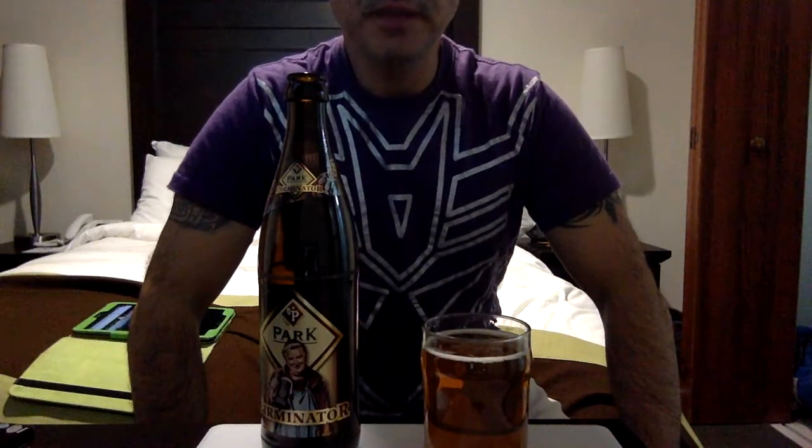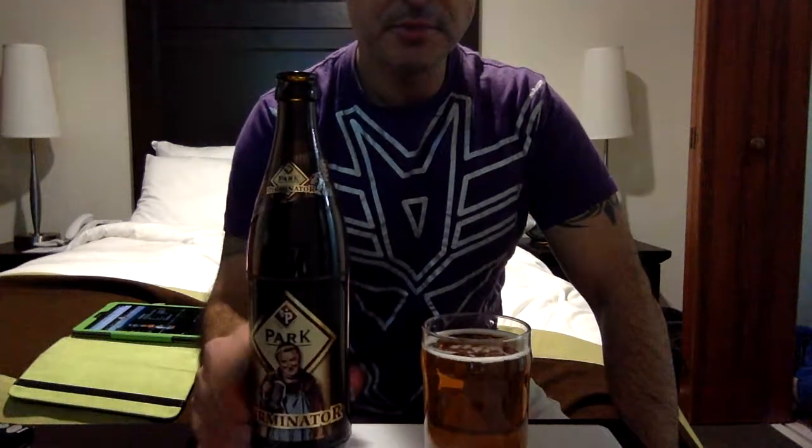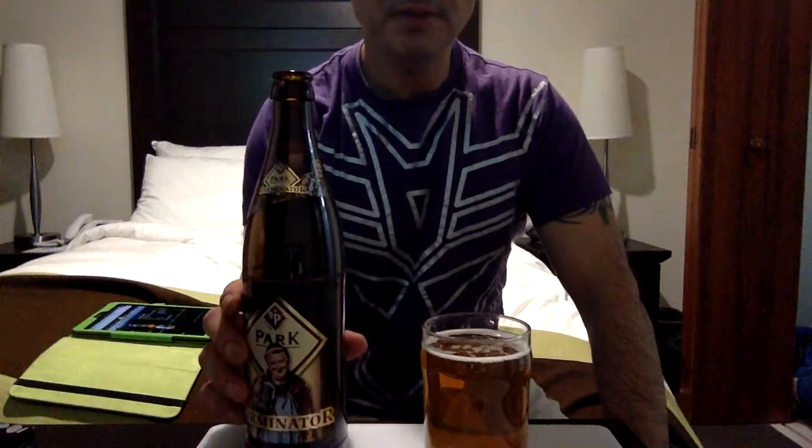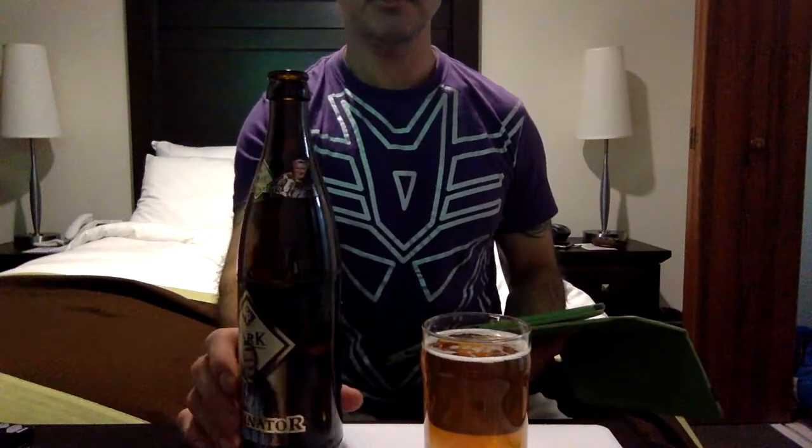Konnichiwa YouTubers, this is Restock Straight from Japan, and today we're going to do a video review of Park Perminator. I don't know too much about this beer. Sometimes my local mini-mart has German beer for sale, but I don't want to buy it.